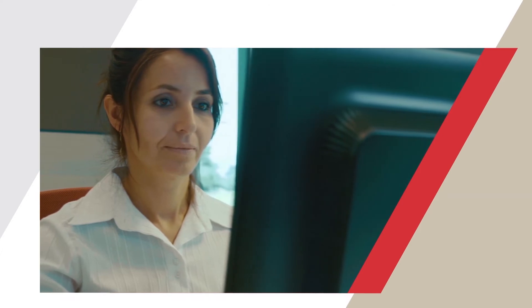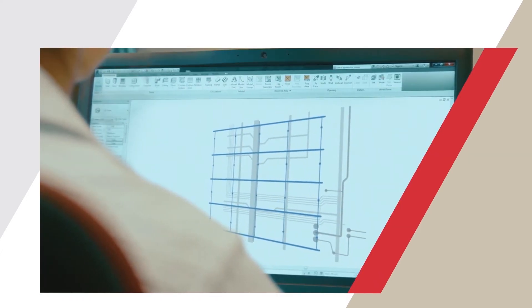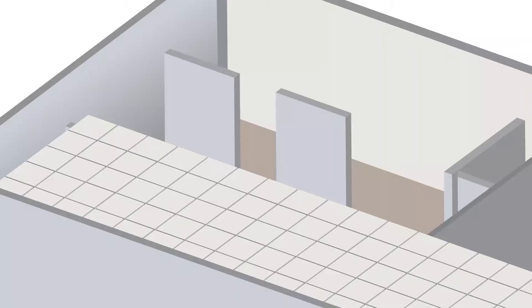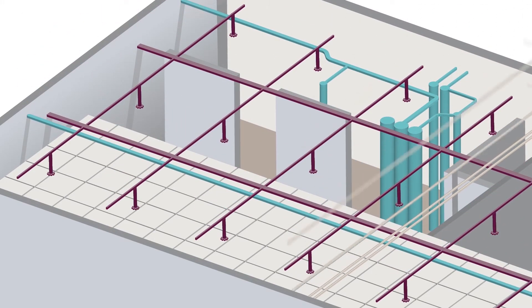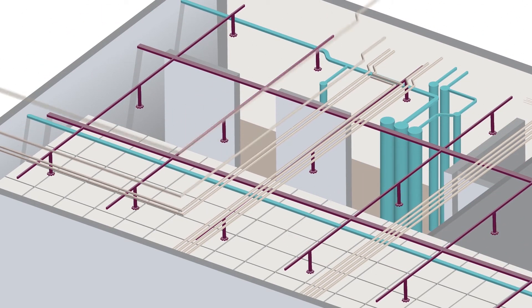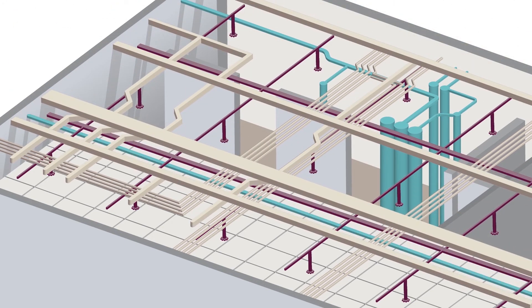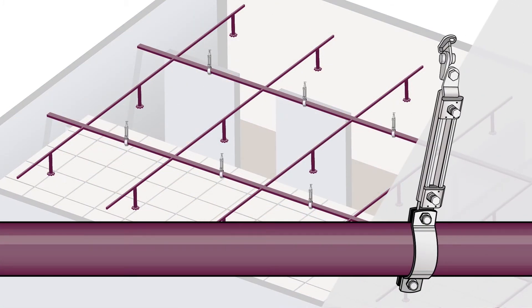Fire sprinkler contractors understand that having a coordinated and efficient overhead layout is critical to the success of a project and the proper function of the building's fire sprinkler system. The overhead space in construction projects is getting more congested due to more sophisticated MEP systems or the retrofitting of existing buildings that were not originally designed for these new MEP systems. These layout challenges are compounded in areas where seismic bracing is required.